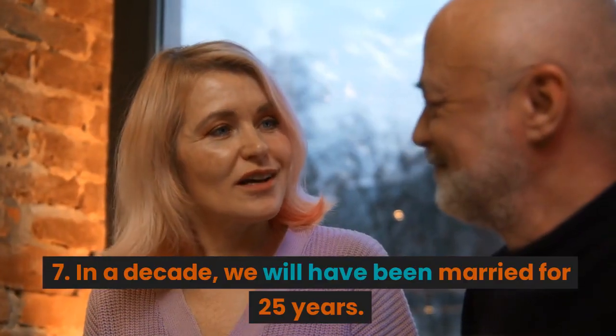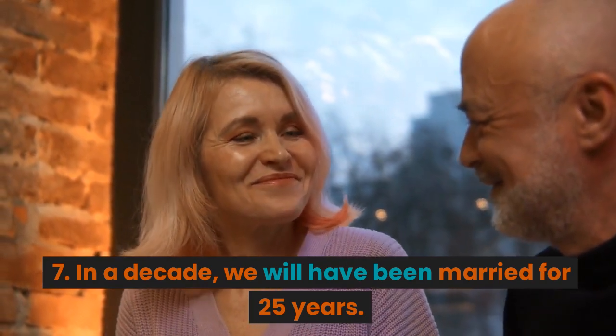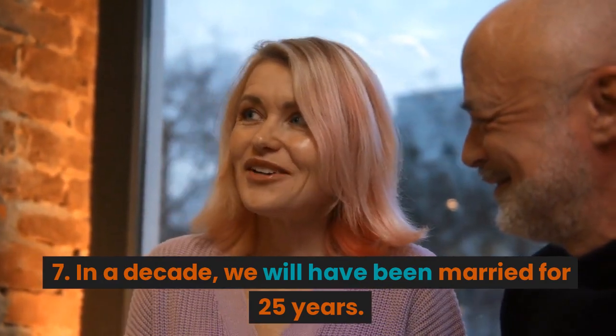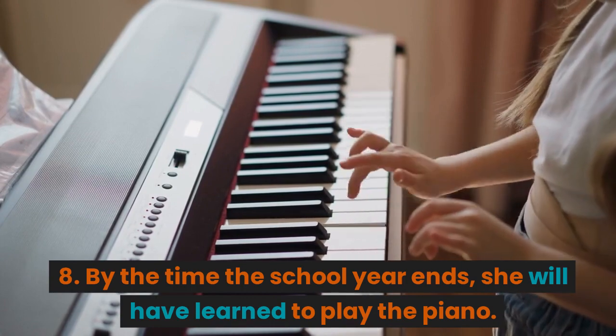7. In a decade, we will have been married for 25 years. 8. By the time the school year ends, she will have learned to play the piano.